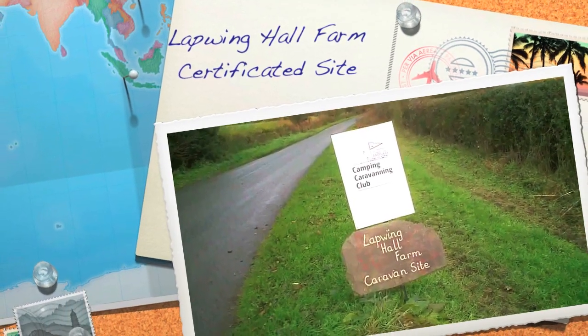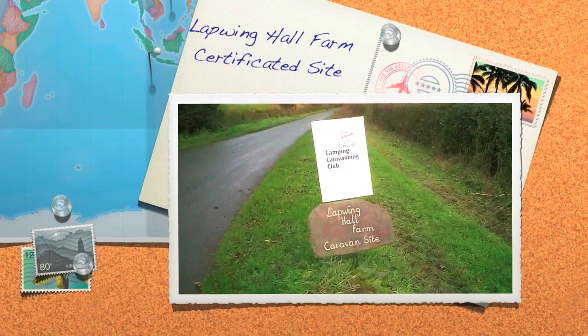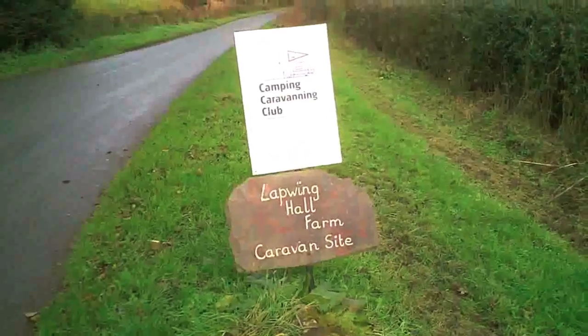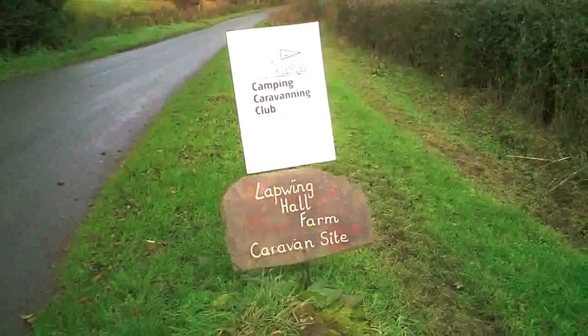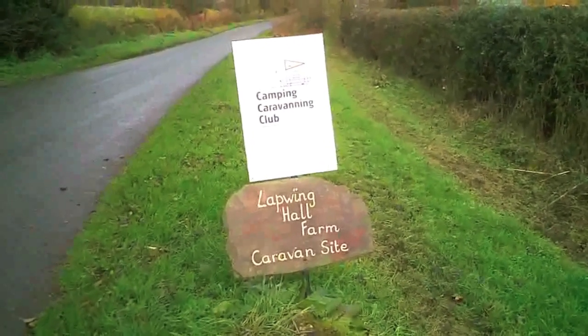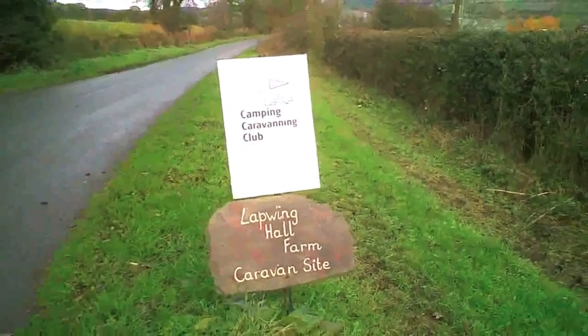This is Lapwing Hall farm caravan site, as you can see. It's a camping and caravanning club and it's a certificated site, which means you've got to be a member of a club and it can only have five vans plus a number of tents. So we're going to have a look at the place.